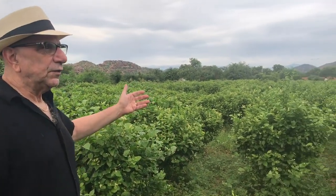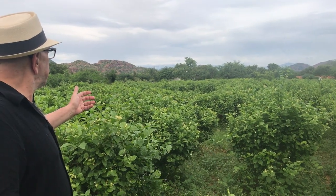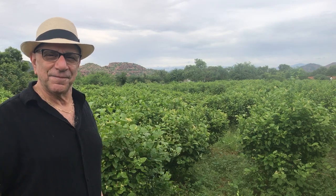So as you can see, this is a gorgeous field in southern India and we're very fortunate to be here. Thank you for your time.